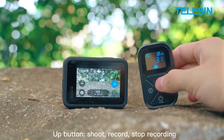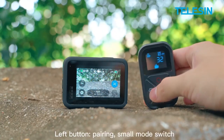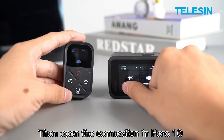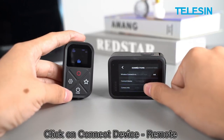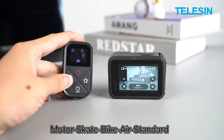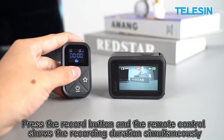Top 19 is a waterproof remote control for GoPro cameras that allows you to control your camera wirelessly from up to 60 meters away. It has a clear OLED display, large buttons, and is waterproof up to 10 meters. It's a useful accessory for anyone who wants to capture action shots or use their camera in hard-to-reach locations.